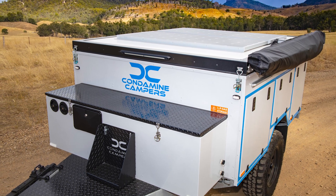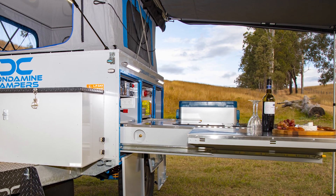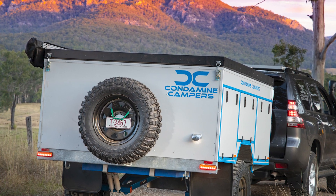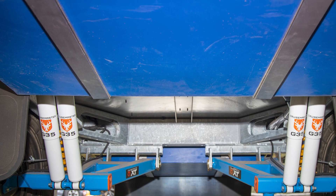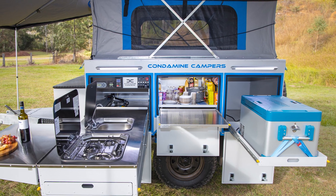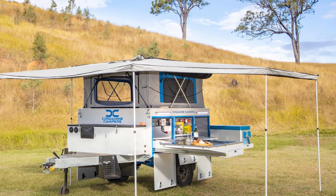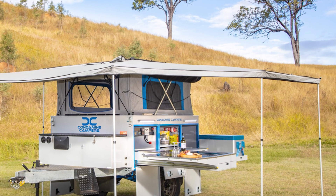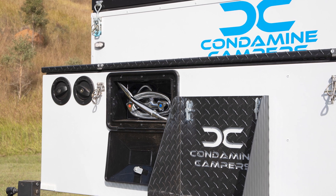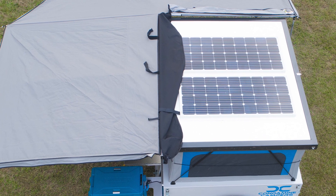We want one of those compact condomite thingamajigs! This compact wonder is so light that even your self-esteem could probably tow it. They say it's perfect for couples, and I can see why — with a queen-sized pillow top mattress, it's basically a mobile love nest. And who needs Tinder when you've got LED lights inside and out, all controlled by a wireless remote? It's got a Dometic 3-burner stove and a sink with hot and cold water, because even campers need a spa day.